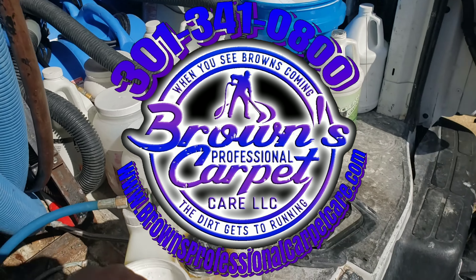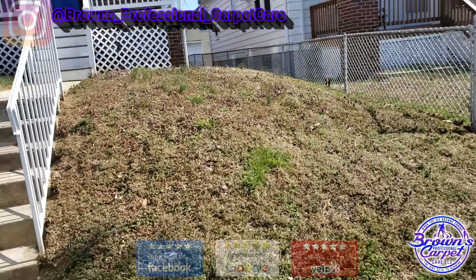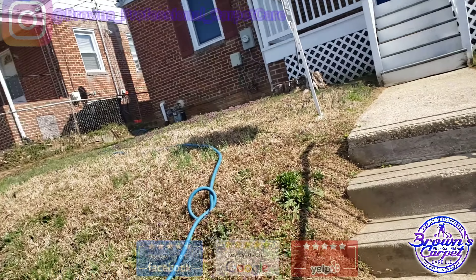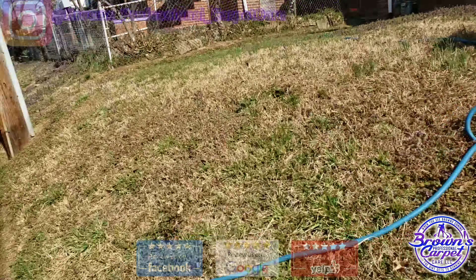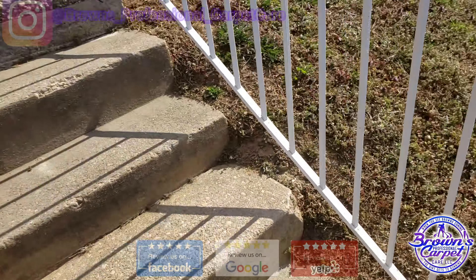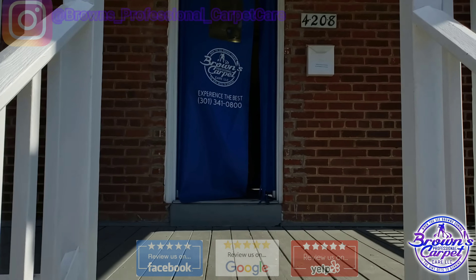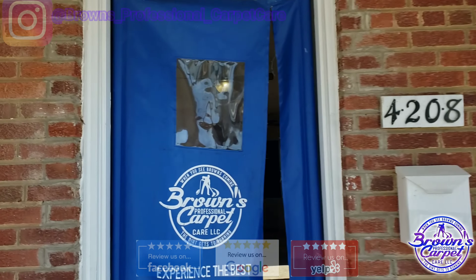Hey guys, Andre Brown's Professional Carpet Care. I'm here at my first job of the day. Today is Saturday, March 16th. March 16th because tomorrow's the 17th — I got a job tomorrow as well. Spring is a few days away, guys. This is the vlog for today. I have three jobs on the books for today, so this is going to be another lengthy vlog.